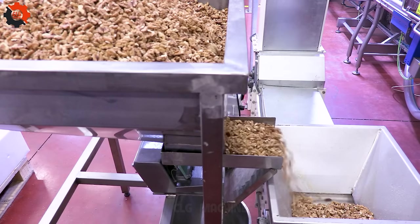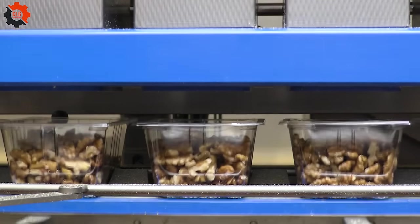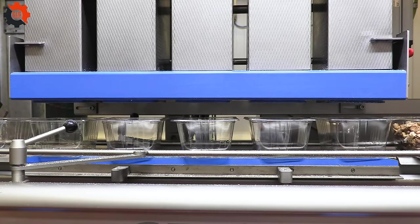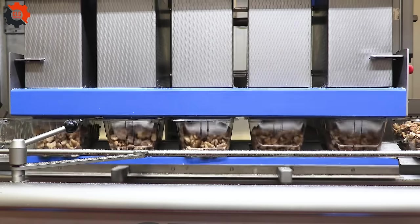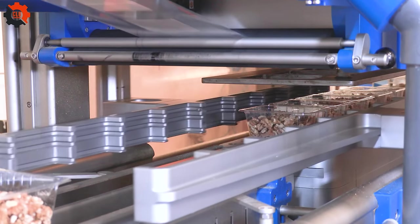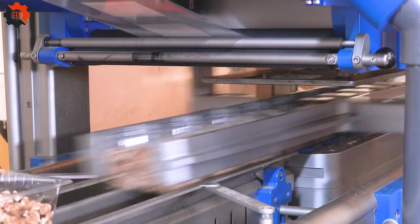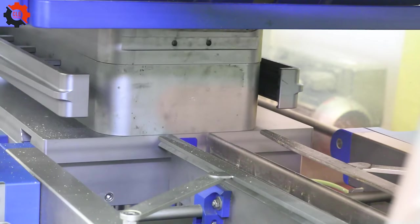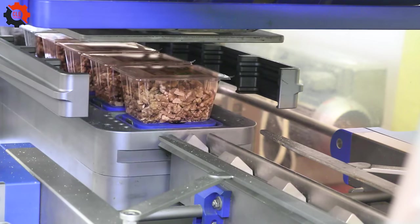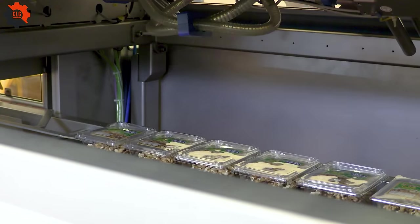In the United States, walnuts are packaged using cutting-edge, automated gear designed specifically for the food business. These advanced machines ensure that walnuts are handled with care and efficiency, preserving quality from field to table. This cutting-edge approach helps supply America's need for healthful nuts in an effective and sustainable manner.